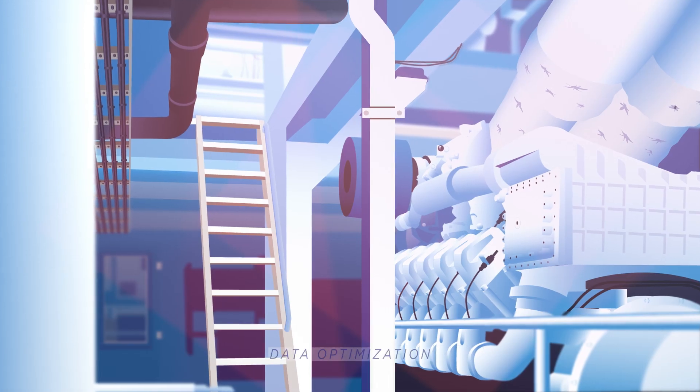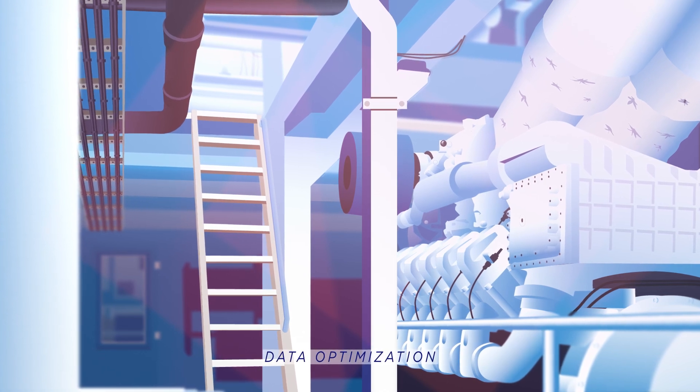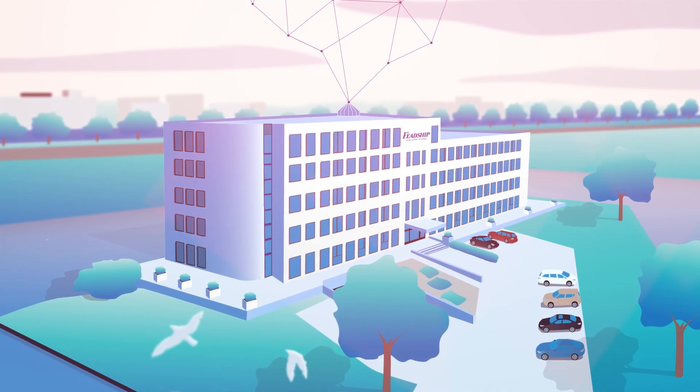At the heart of Polestar lies data optimization. We use sensors on the yacht's most important systems. Polestar collects, stores and transmits data to Feadship's support team in the Netherlands.